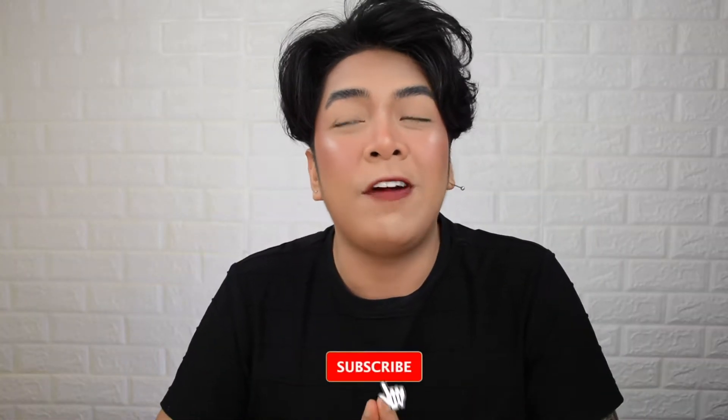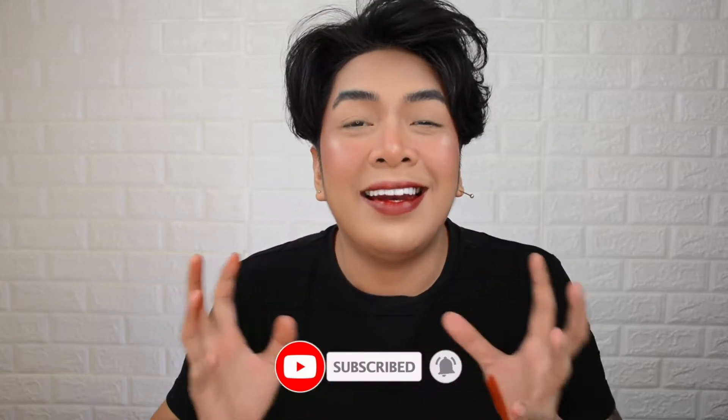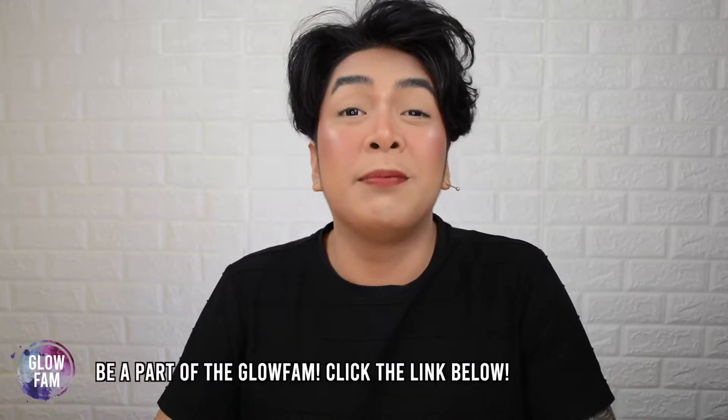What's up fam? Vince here and welcome back to my YouTube channel. In today's video, we are going to review a local brand that is only recently released in the market, and that brand is none other than Banidoso.